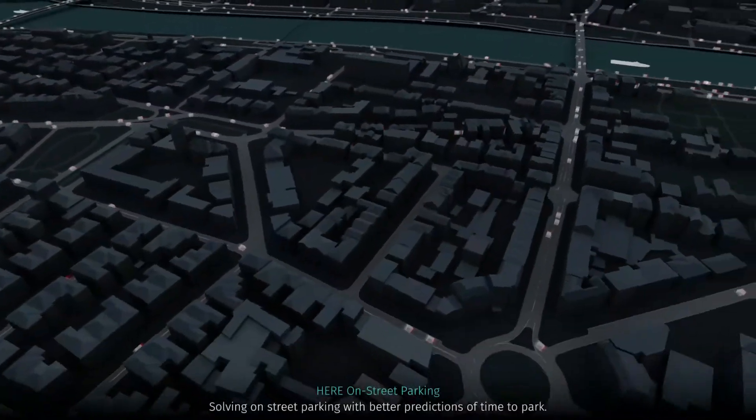What we're going to be showing you here is the entire city of Frankfurt in virtual reality, with vehicles on the streets and real data coming from those vehicles.